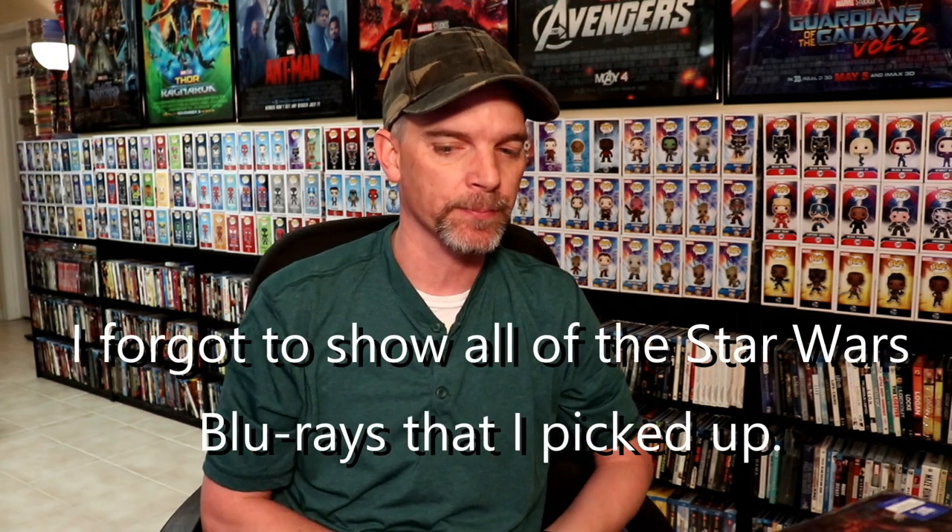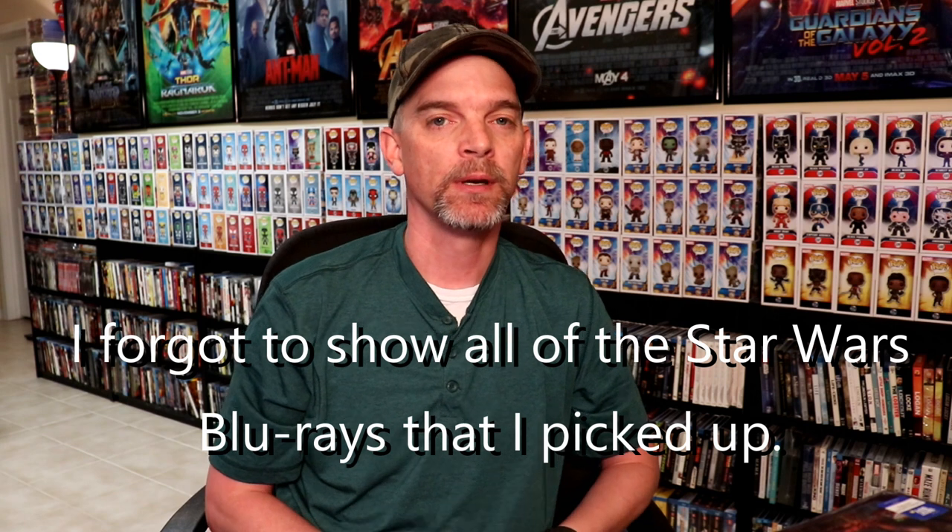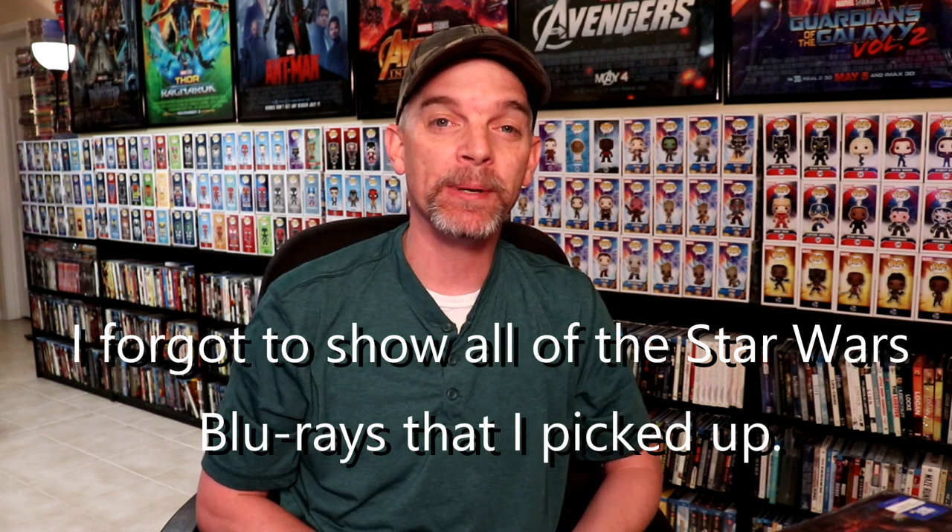Overall it wasn't that bad — I think what really killed my wallet this month was all the Disney releases with the steelbooks. If you'd like to check those unboxings out, please check the link down below. If you were able to pick up any of these items over the month of September, I'd really like to hear what you got. Leave a comment below — let me know what you picked up and which of these pickups you liked the best. Were you able to get all these Disney steelbooks, or did you just pick and choose?